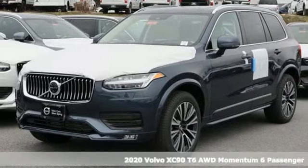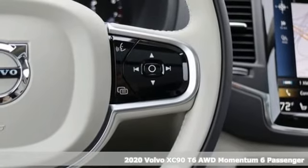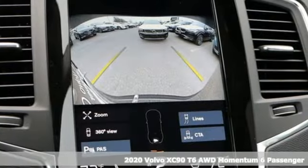Here's a new 2020 Volvo XC90. In its element, in all the elements, this XC90 puts you in command of an exhilarating drive.